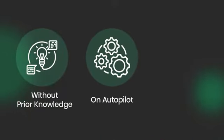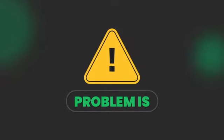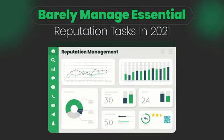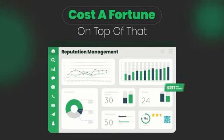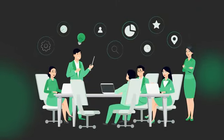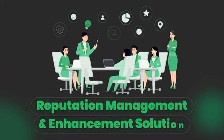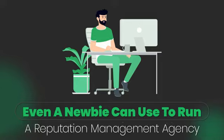Without prior knowledge, on autopilot, and with huge profit margins. But the problem is, reputation management apps barely manage essential reputation tasks in 2021, and cost a fortune on top of that — $217 per month. That's why our development team spent the majority of 2020 developing an all-in-one, cloud-based reputation management and enhancement solution that even a newbie can use to run a reputation management agency.